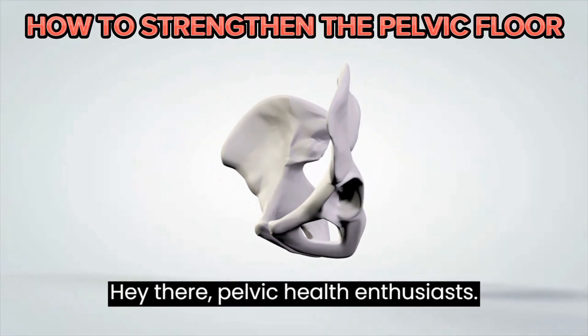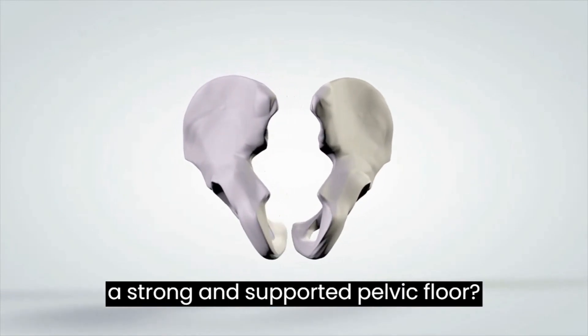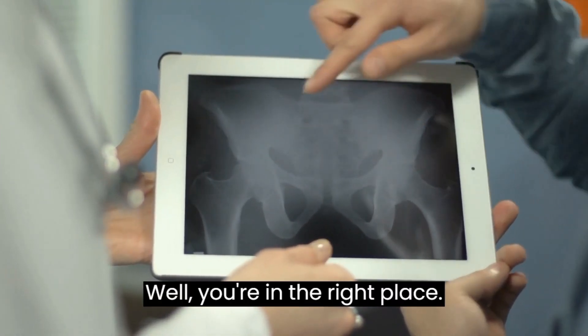Hey there, Pelvic Health Enthusiasts! Are you ready to discover the secret to a strong and supported pelvic floor? Well, you're in the right place.